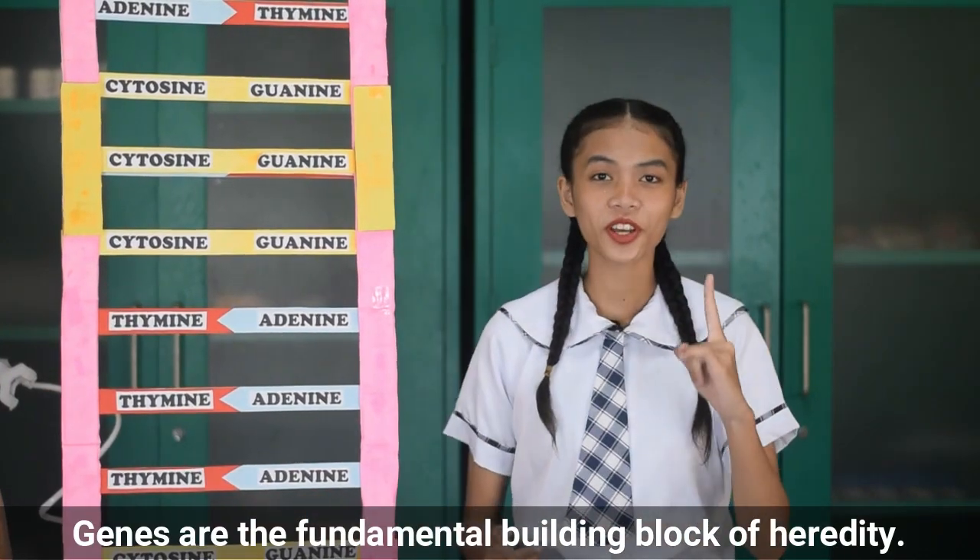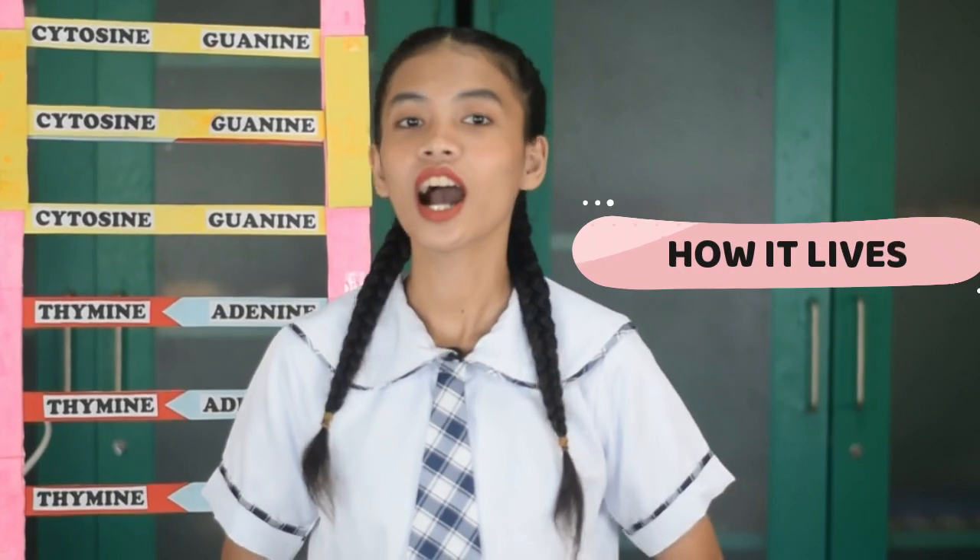Genes are the fundamental building blocks of heredity. They govern an organism's characteristics, including how it looks, how it lives, and how it interacts with its surroundings.